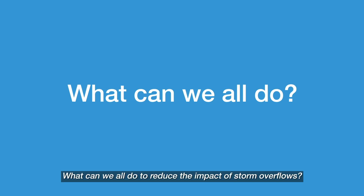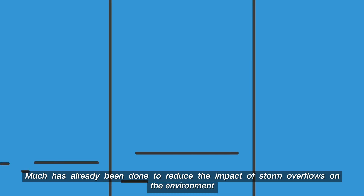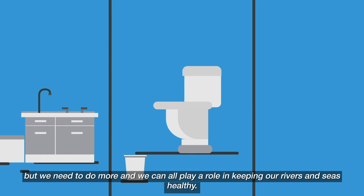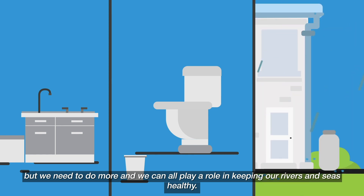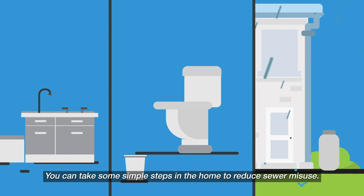What can we all do to reduce the impact of storm overflows? Much has already been done to reduce the impact of storm overflows on the environment, but we need to do more and we can all play a role in keeping our rivers and seas healthy. You can take some simple steps in the home to reduce sewer misuse.